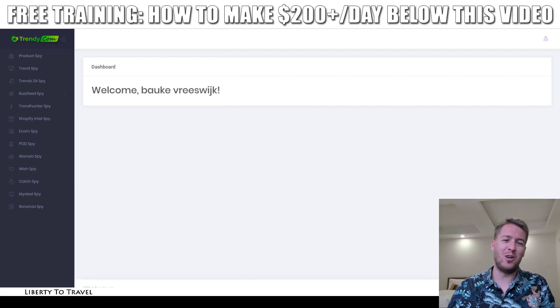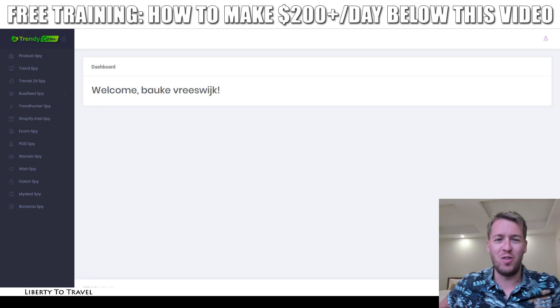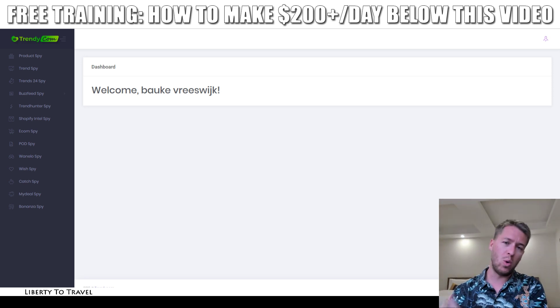Hey, this is Bauke from LibertyToTravel.com. Welcome to my Trendycom review. I'm here inside the dashboard of this new software that's going to be launched today, the 28th of January at 11am EST, and I will give you a full walkthrough of everything you can expect inside the software during this review.